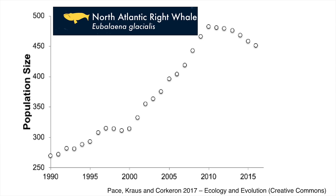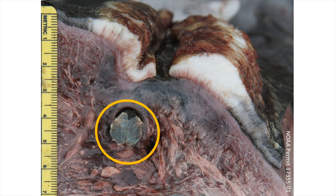If this line doesn't change, we're not going to have any reproductively active female right whales in 20 to 25 years. Now is the time. We don't have time to fix climate change, but we do have time to fix the entanglement problem.